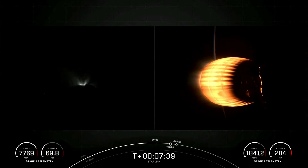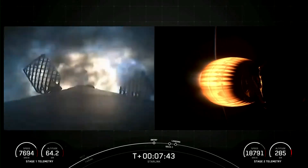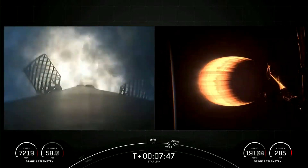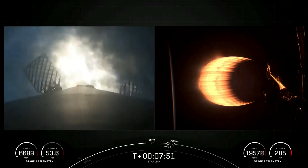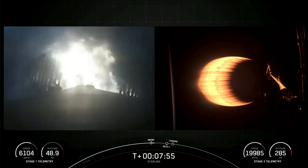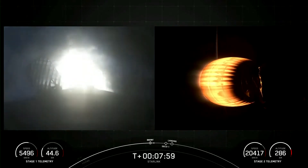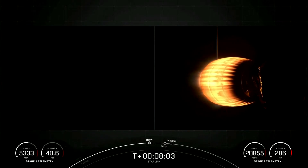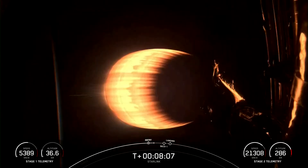Stage 1 entry burn startup. Stage 1, which we also call the booster, has now ignited engines 1, 5, and 9 to slow it down for atmospheric reentry. Stage 1 entry burn shutdown. The entry burn on the first stage has completed. Coming up next will be SECO, or second engine cutoff, where the MVAC engine on our second stage is shut down.